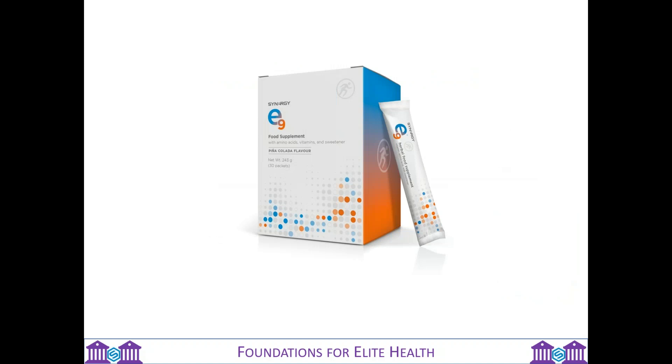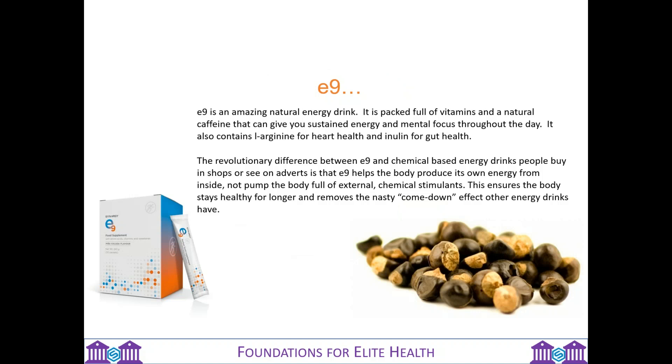That is the fantastic SLM. Let's talk about E9, which is our energy drink. E9 is an amazing natural energy drink packed full of vitamins and natural caffeine that can give you sustained energy and mental focus throughout the day. It also contains L-arginine for heart health and inulin for gut health. The revolutionary difference is that E9 helps the body to produce its own energy from within — it doesn't pump the body full of external chemical stimulants, so the body stays healthy for longer and removes any nasty comedown effect.